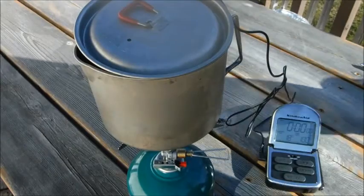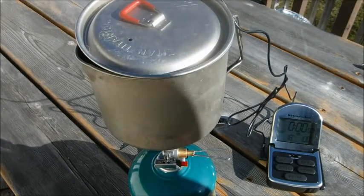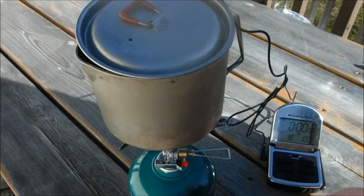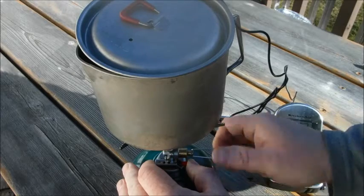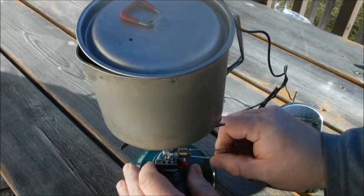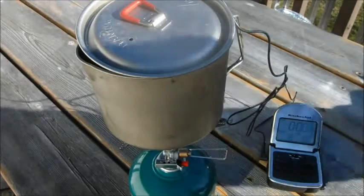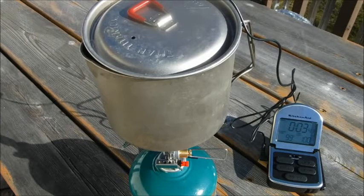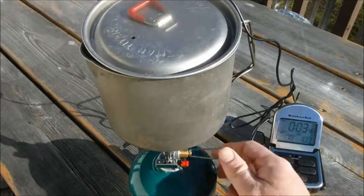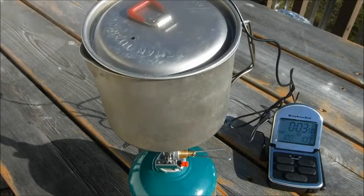I've got the same setup here, this time with my MSR Titan Kettle. Water temperature is again 18 degrees Celsius. I'm going to turn that on and start my timer. There — 100 degrees at 3:45, I'll turn that off right away.